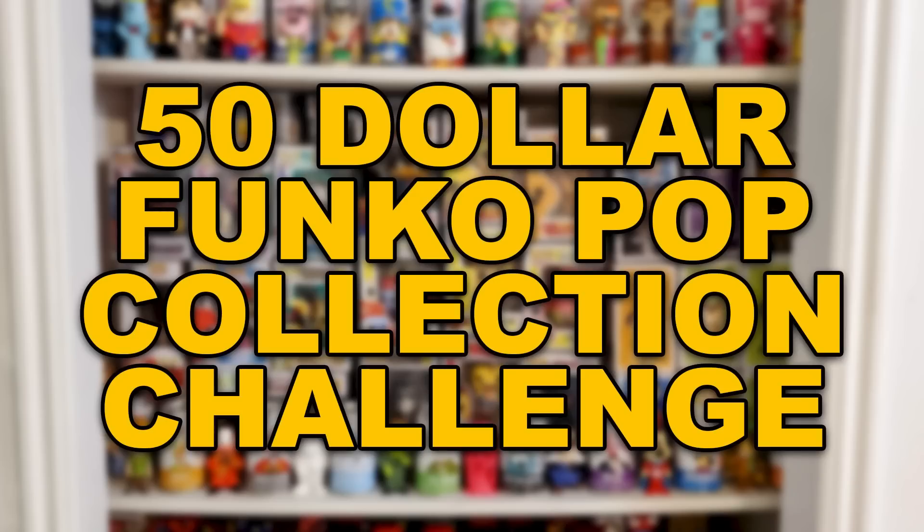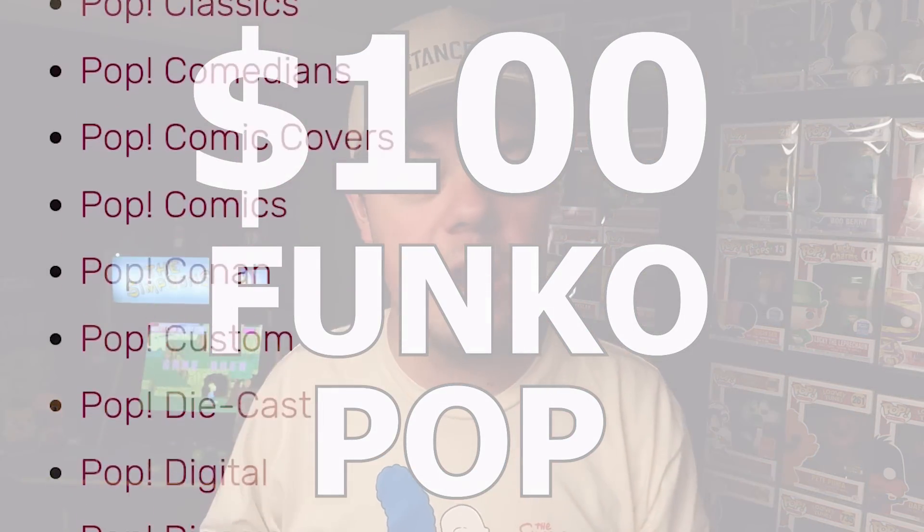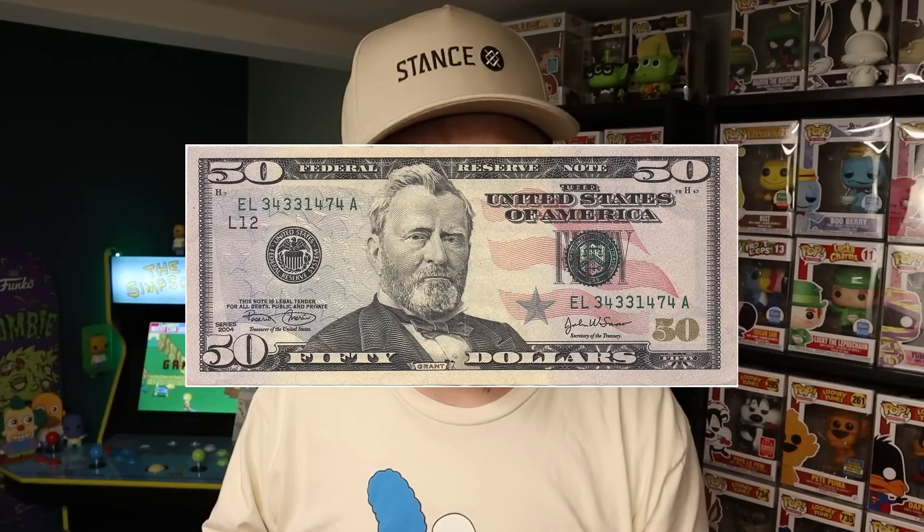What's going on everybody? Welcome back to the $50 Funko Pop Collection Challenge. The overall goal of the series is to buy a $100 Funko Pop from each Funko Pop category, starting with just $50.